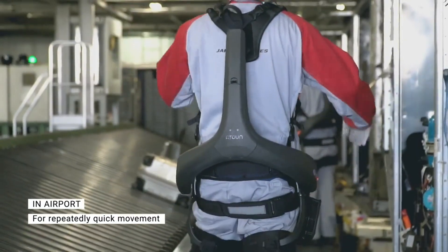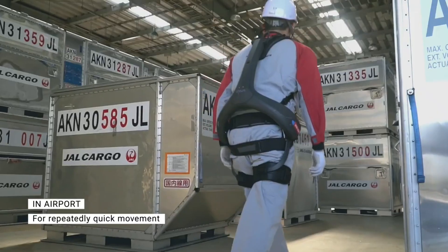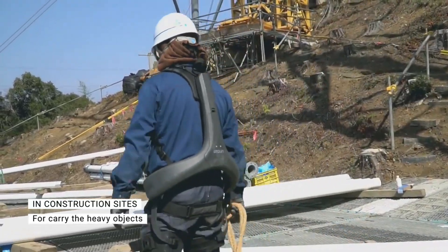A Town Model Y has many benefits for workers, employers, and society. It improves work quality, safety, and morale. It reduces labor costs, turnover rates, and injury risks. It also promotes health, wellness, and sustainability.